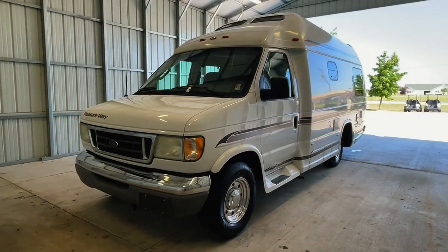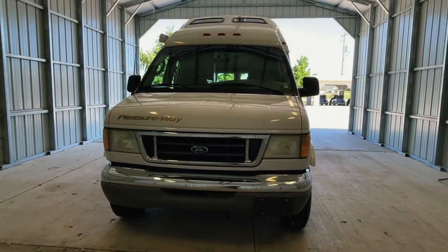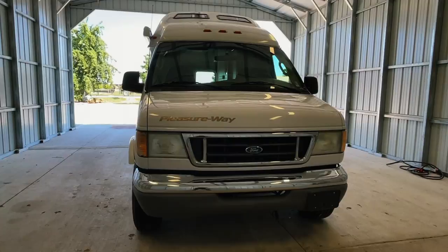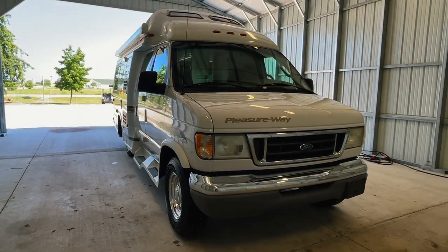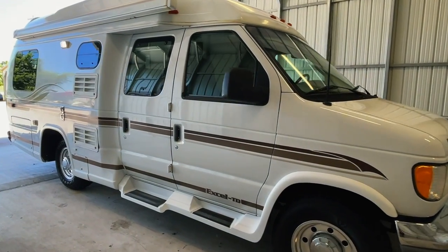Hi there, folks. This is Luke Charles Kuhn at Kuhn Truck and RV, your Class B and B-plus RV specialists. My friends call me Luke and my sisters call me Charlie, but you can call me anytime at 440 OHIO RVs. Myself or my brother Levi would be happy to help you.